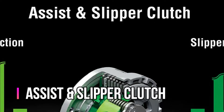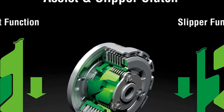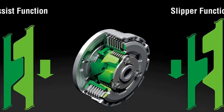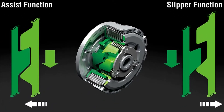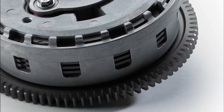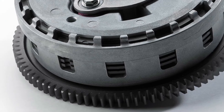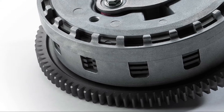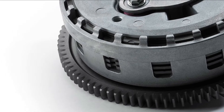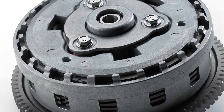The assist slipper clutch uses two types of cams — an assist cam and a slipper cam — offering functions not available on a standard clutch. This allows the total clutch spring load to be reduced, resulting in a lighter clutch lever pull. When excessive engine braking occurs as a result of quick downshifts or an accidental downshift, the slipper cam comes into play, forcing the clutch hub and operating plate apart.